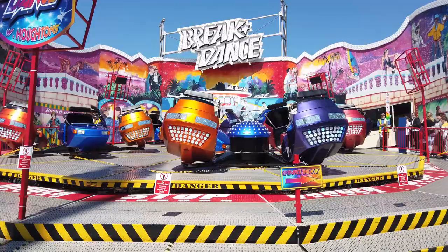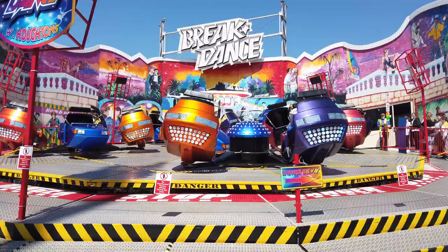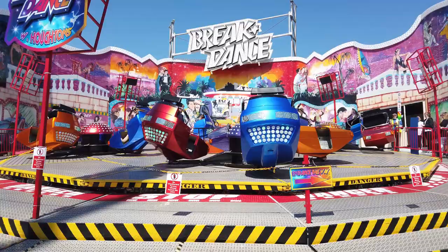Here we have the Breakdance ride, which looks like sophisticated waltzes — making me dizzy just looking at it!